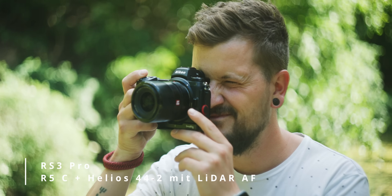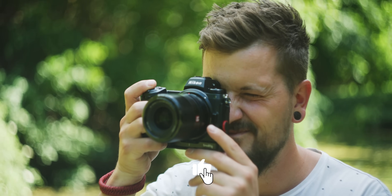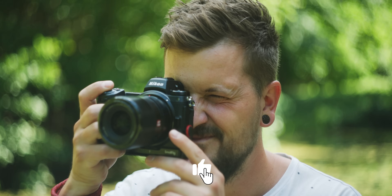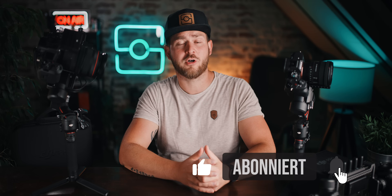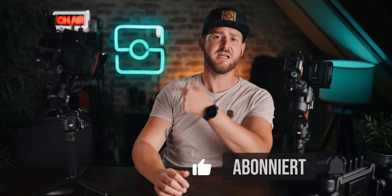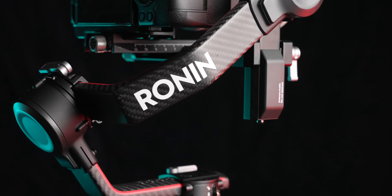Ich hoffe, das Video hat euch gefallen oder mindestens genauso viel Spaß gemacht wie mir beim Testen, Schreiben und Schneiden. Wenn ja, lasst ein Like unter dem Video – das bedeutet verdammt viel für uns und den YouTube-Algorithmus. Abonniert natürlich auch gerne den Kanal oder drückt auf die Glocke, wenn ihr nichts mehr verpassen wollt. Hier gibt es noch zwei weitere Videos zum Anschauen – vielleicht ist ja auch einer der Vorgänger der bessere Gimbal für euch, die werden nämlich jetzt rabattiert weiterhin verkauft. Ciao bis zum nächsten Mal.